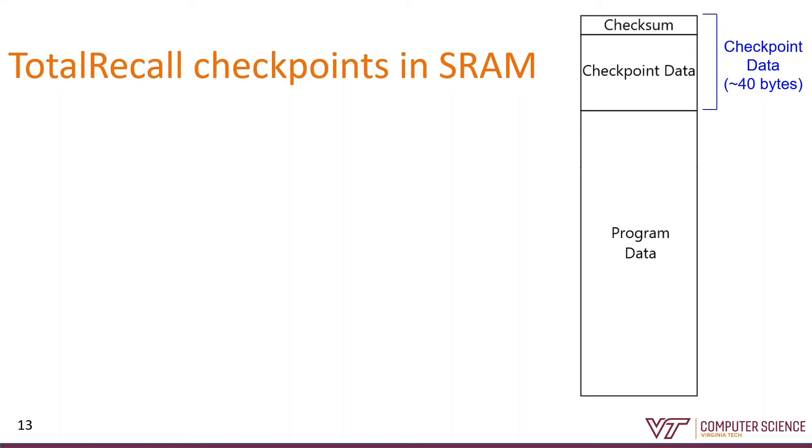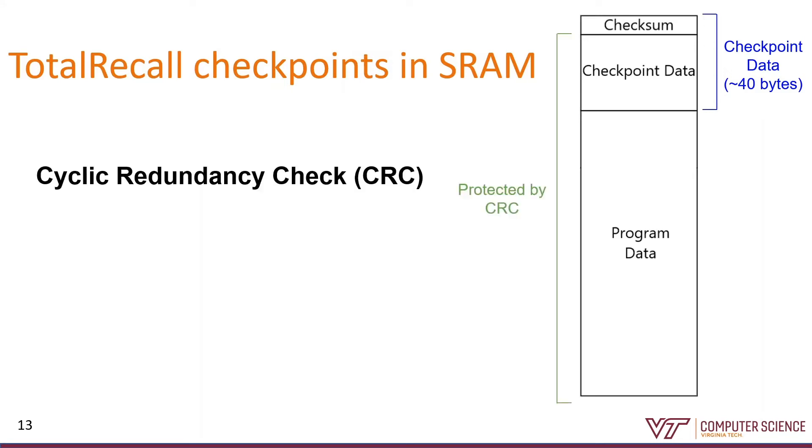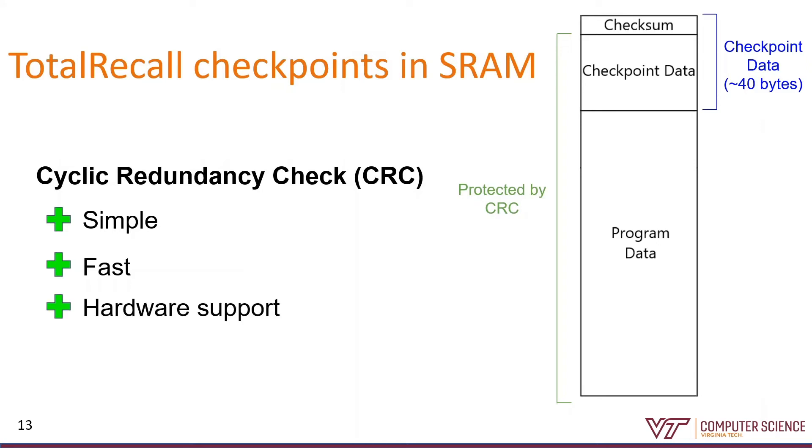The checkpoint data contains CPU registers, peripheral registers, and any other volatile state that you want to save that isn't captured in the regular program data. On top is the checksum, which is the output of a cyclic redundancy check over the rest of the memory. We choose CRCs because they're simple and easy to implement in software. They're fast — calculating a CRC even in software can be orders of magnitude faster than writing to non-volatile memory. And there's often hardware support for them. A lot of these energy harvesting devices send data wirelessly, so they need to include checksums anyway, meaning designers typically choose platforms with CRC hardware accelerators that we can reuse for our checkpoints.